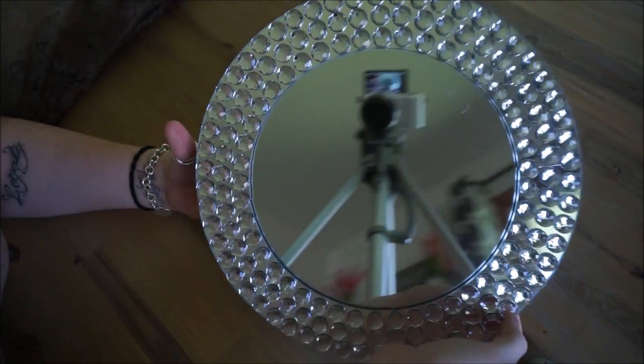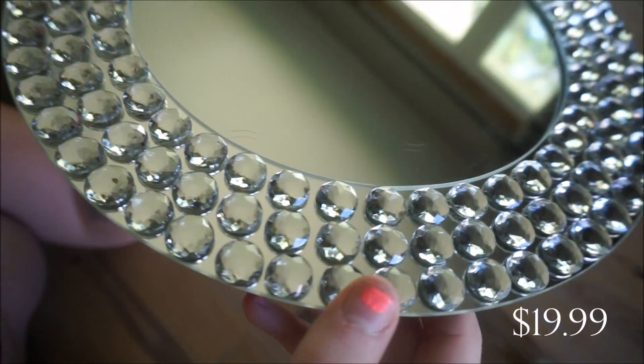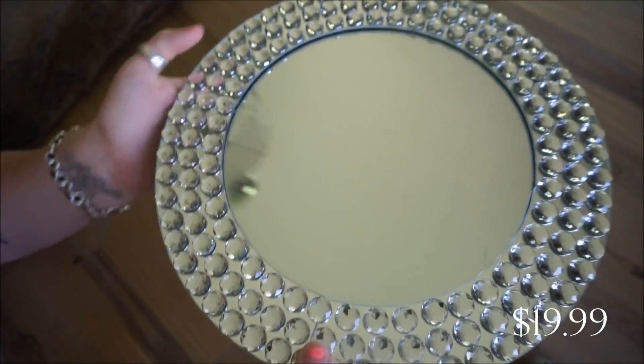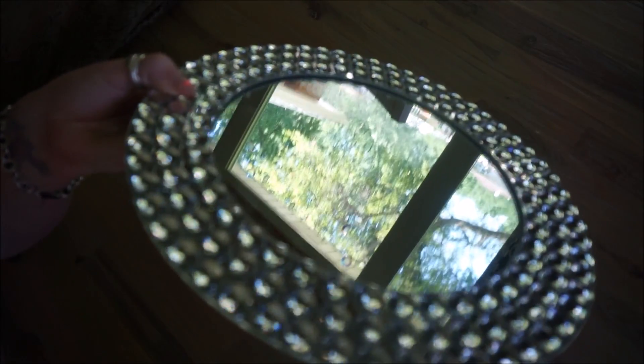Here's the next thing from HomeGoods — a really pretty mirrored tray surrounded in rhinestones. It is super sparkly in person. I'm not sure if I will be using it in a bathroom or in our bedroom, but I just love the look of it and how sparkly it was.